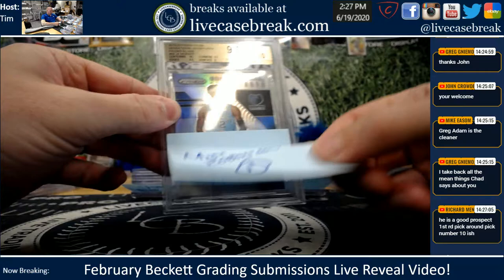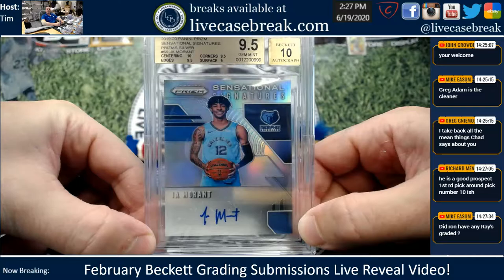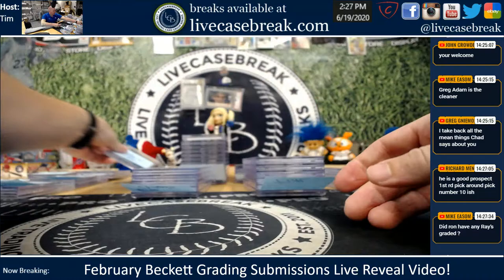Borden took the Royals. Mike R., one for you. Boom — nice jaw silver, Sensational Sigs, and a 10 center, too. He did not have any Rays graded — shocker, I know. Beautiful silver, Sensational Sigs for Mike R.